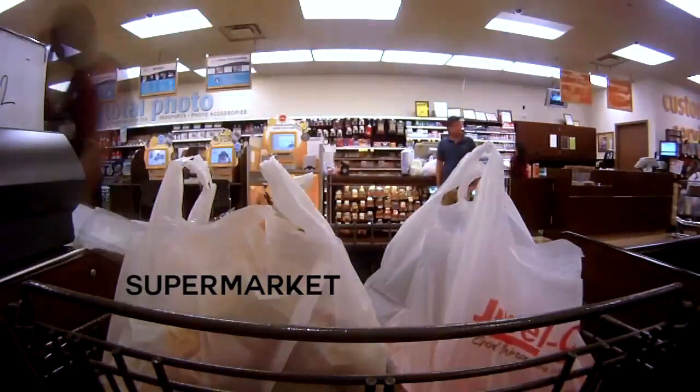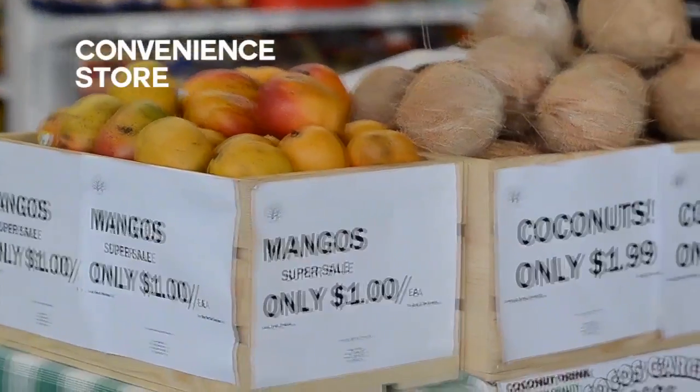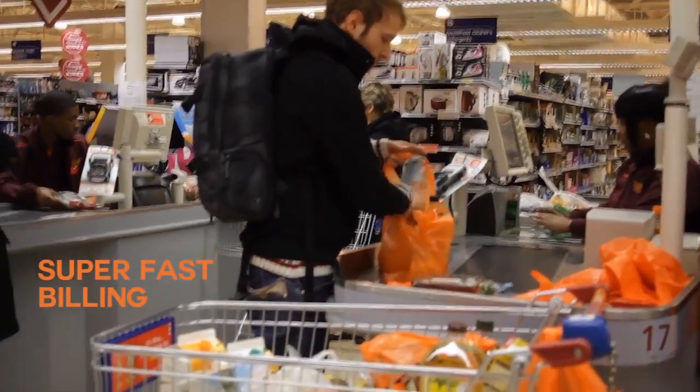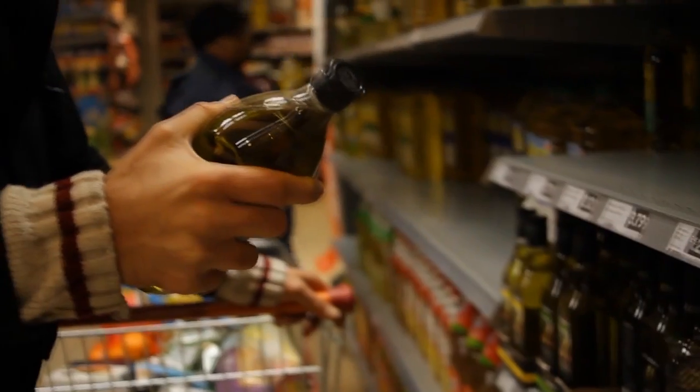Breach can be used by supermarkets, mom-and-pop shops, convenience stores, and hypermarkets for purchase, super-fast billing, inventory management, barcoding, and loyalty management.